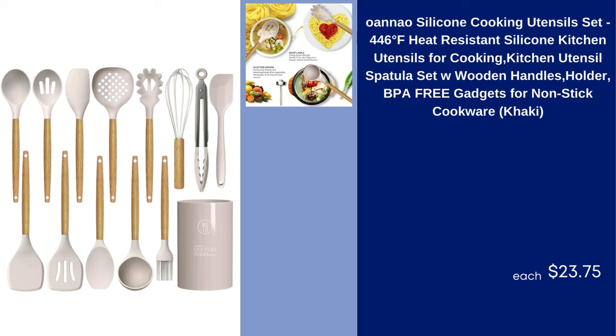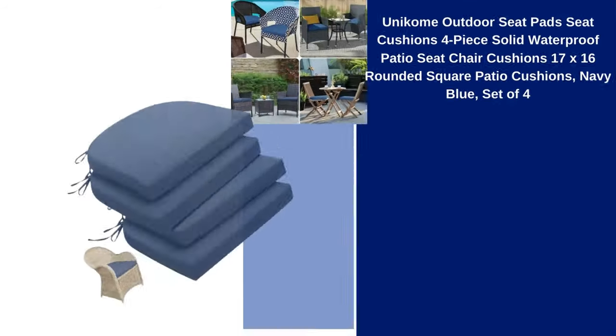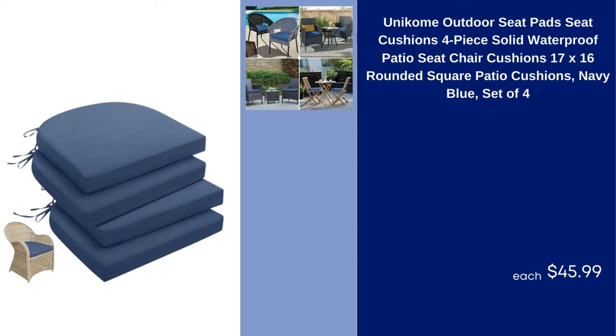O&O Silicone Cooking Utensil Set 446°F Heat Resistant Silicone Kitchen Utensils for Cooking, Kitchen Utensil Spatula Set with Wooden Handles Holder, BPA Free Gadgets for Non-Stick Cookware Khaki $23.75.